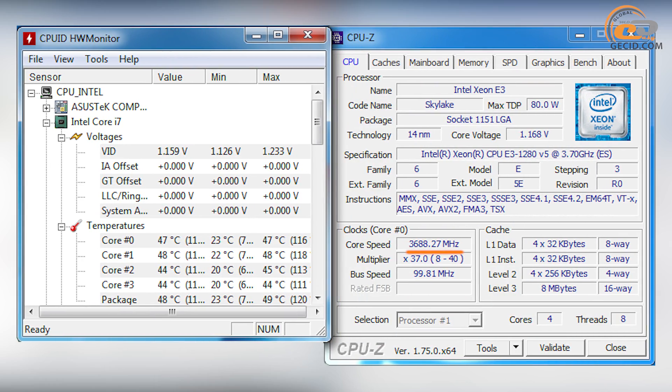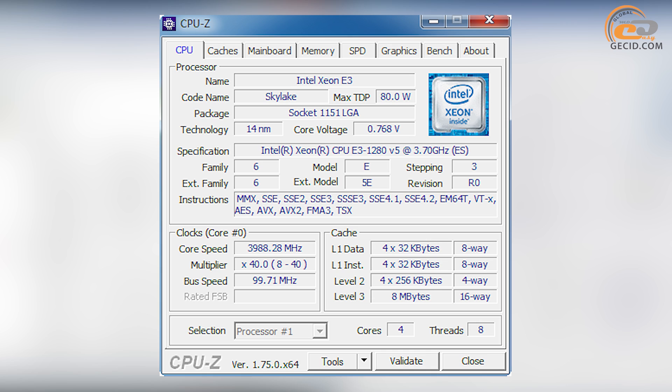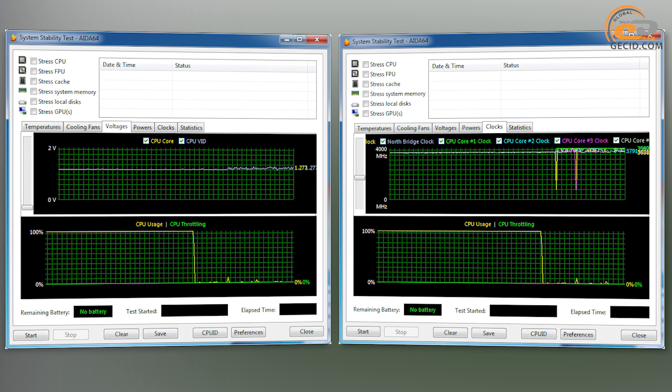The CPU speed was 3700 MHz by a reference frequency of 100 MHz in standard operation mode, with Intel Turbo Boost 2.0 technology disabled. The supply voltage fluctuated within a certain range. The processor clock frequency increased up to 4000 MHz and the supply voltage up to 1.277V after activation of dynamic overclocking technology. However, such rates were recorded at specific low loads where only one core was invoked mostly, and in real-time use the processor will have a frequency close to nominal almost all of its operation time.